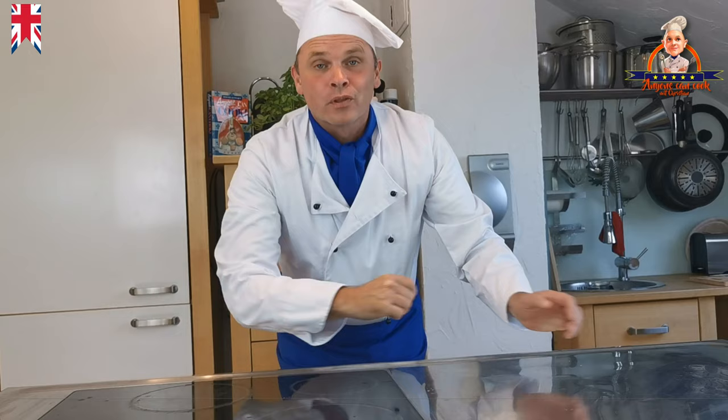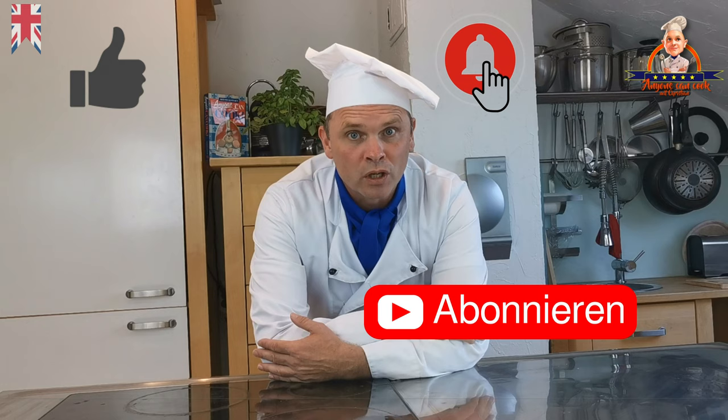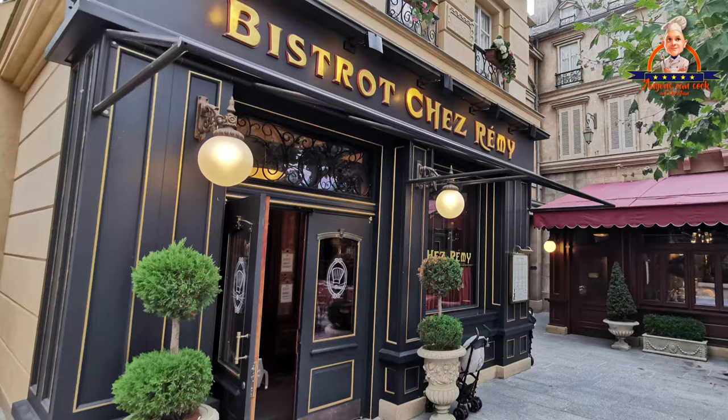A small tip for you: if there is any Ratatouille left over, you can make a wonderful pasta sauce with it, or add it to an omelette for breakfast. So that's it for today — I hope you enjoyed it and I hope you have a lot of fun cooking. And don't forget, if you like my videos, give me a like, hit the bell, and subscribe to the channel. Let me know of any recipe suggestions in the comments below. And if you would like me to cook any other special dishes from Disneyland for you, also let me know. Au revoir — Christian and Mickey, bye bye!